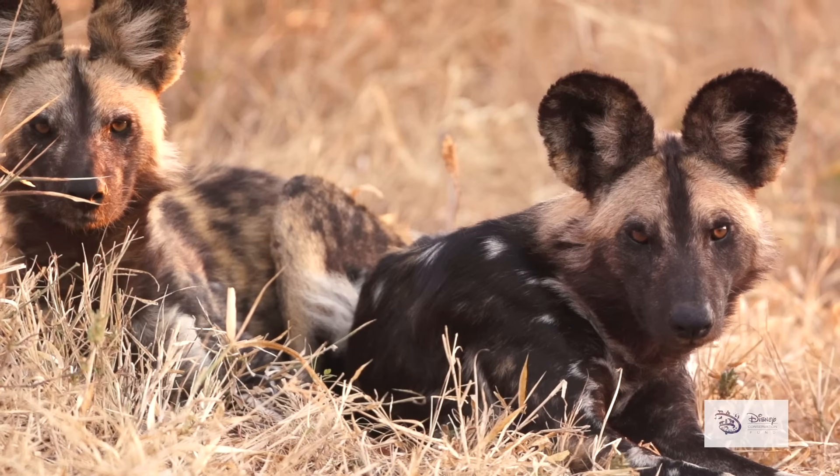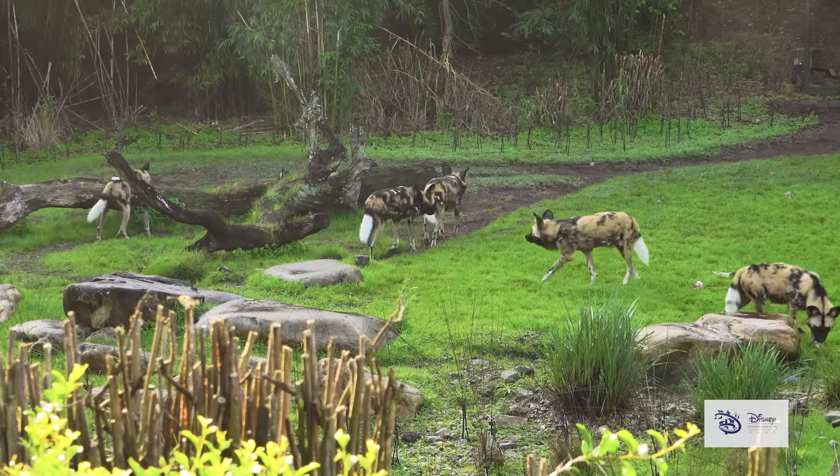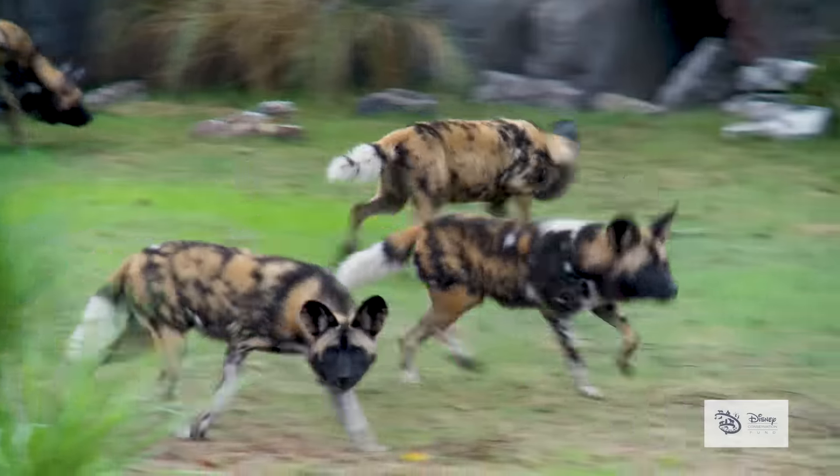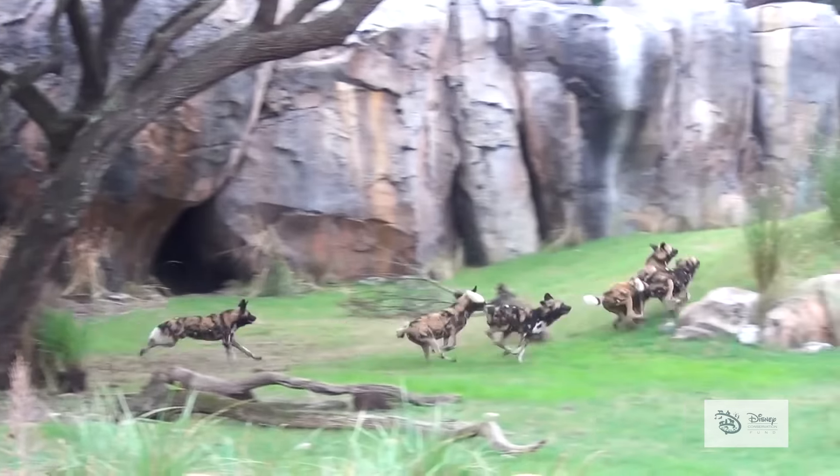You can help painted dogs by learning more about them and telling your friends about how special they are, so painted dogs like Riddler will be able to run with their packs in greater numbers.